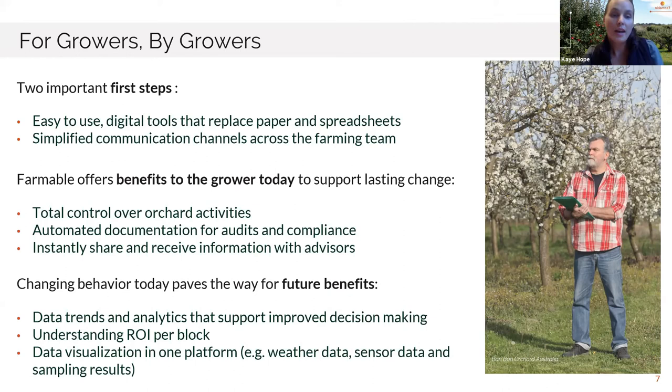What we're setting up for in the future is: by easily capturing data in a standard form, it will be simpler to analyze this data over time. Getting down to understanding the profitability per block on the farm also becomes a lot easier when data is set up in a standardized way. Our ambition is to be an open platform where you can integrate other technology tools that you're using — that could be a tool like Pixofarm, Fruitlook, or iLeap.